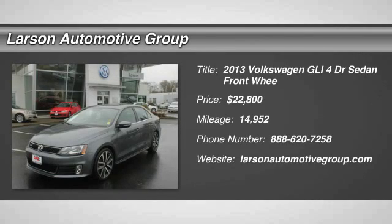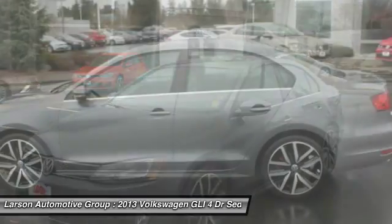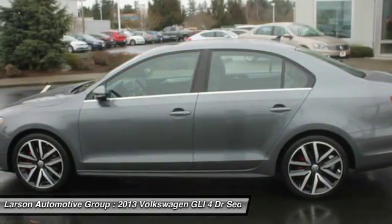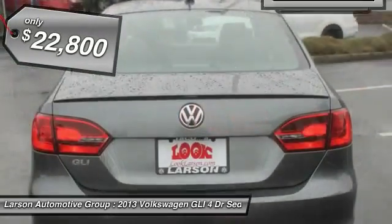The 2013 GLI. The Volkswagen GLI is a fun-to-drive, yet practical four-door that fills the gap between sporty economy cars and pricier luxury sports sedans, and is priced below $25,000.